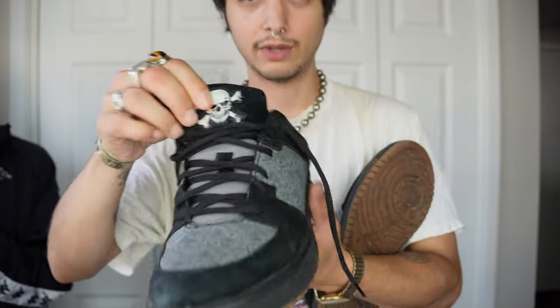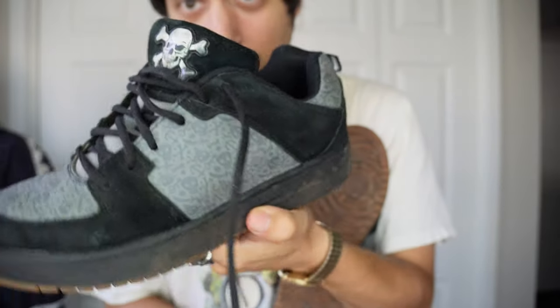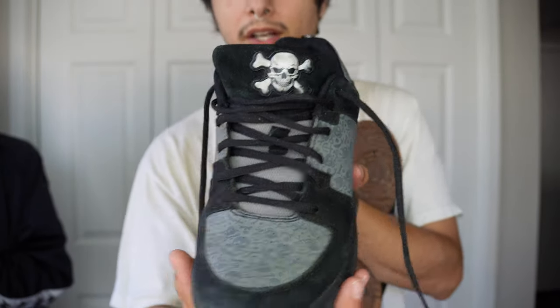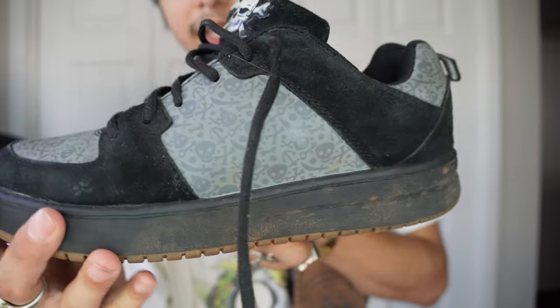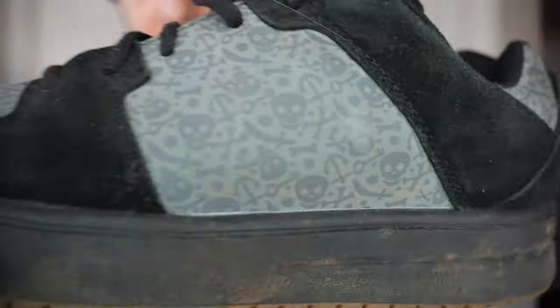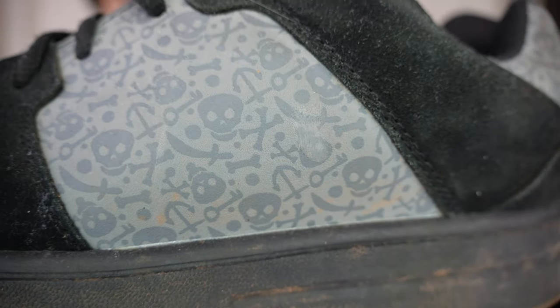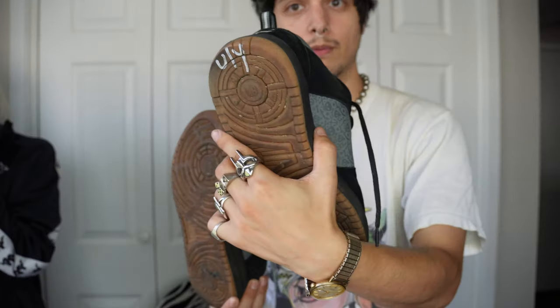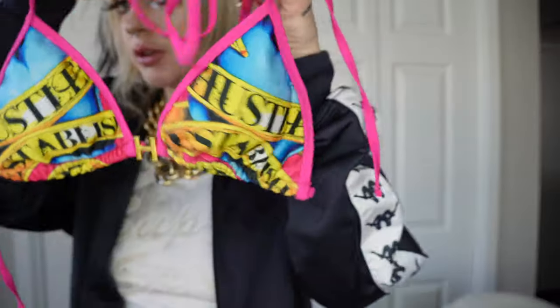Next up I have these crazy shoes from Route 66 — I think it's Walmart. Look at these — they've got bones, swords, keys, and skulls on the pattern. They're skate shoe style in a men's eight and a half. I thought those were a really cool and pretty unique pickup.